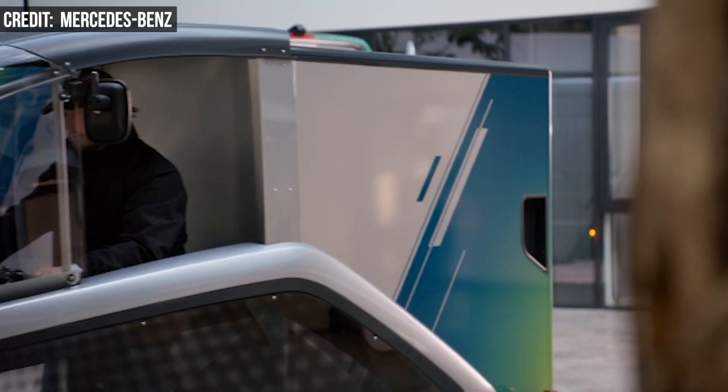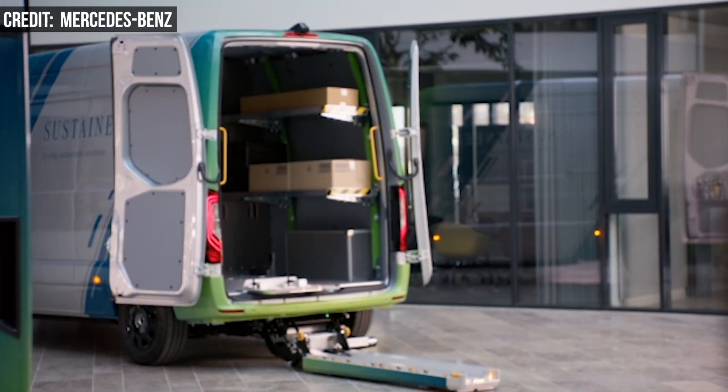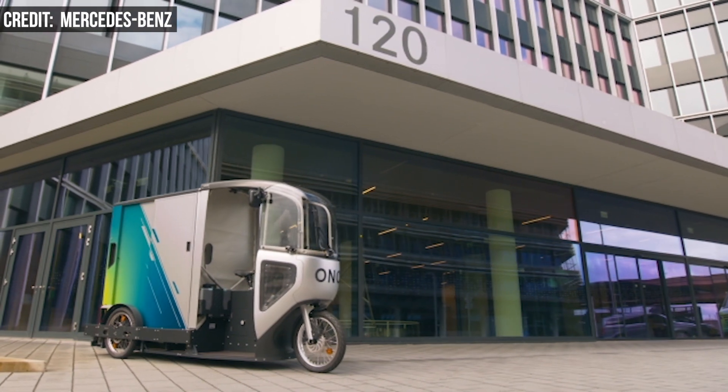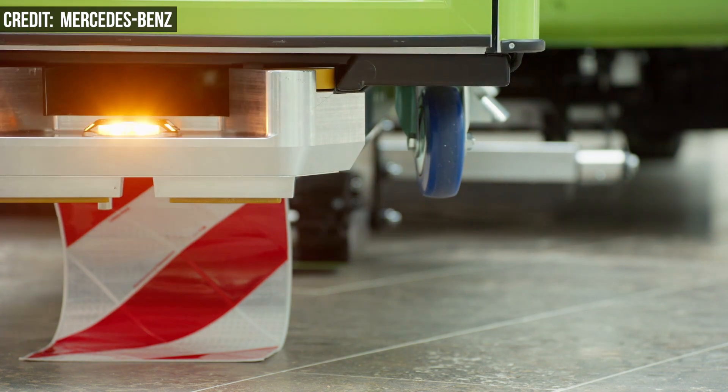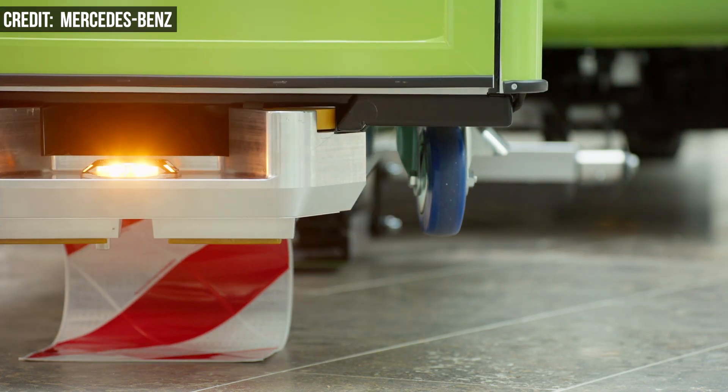The wheeled containers have a volume of more than two cubic meters and a payload of up to 200 kilograms, about 440 pounds. The Sustaineer uses an integrated hydraulic lifting arm controlled with a handheld device to quickly load and unload the containers.